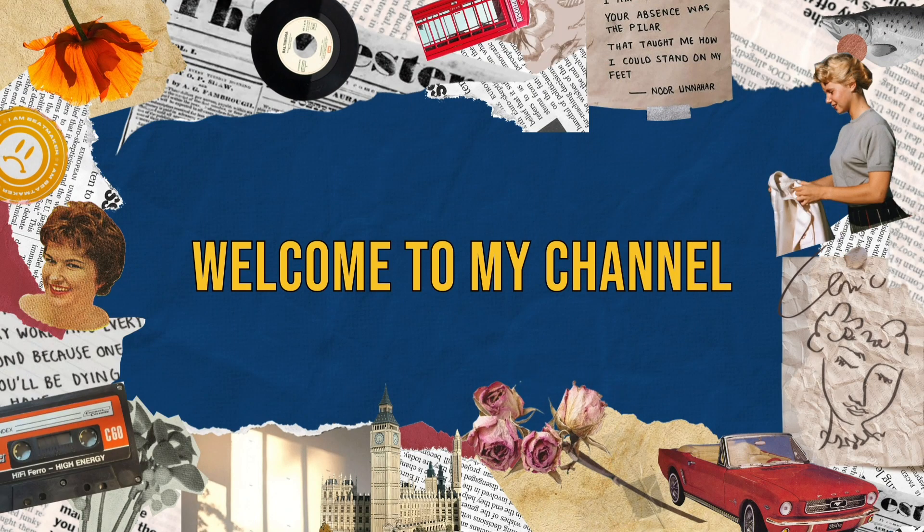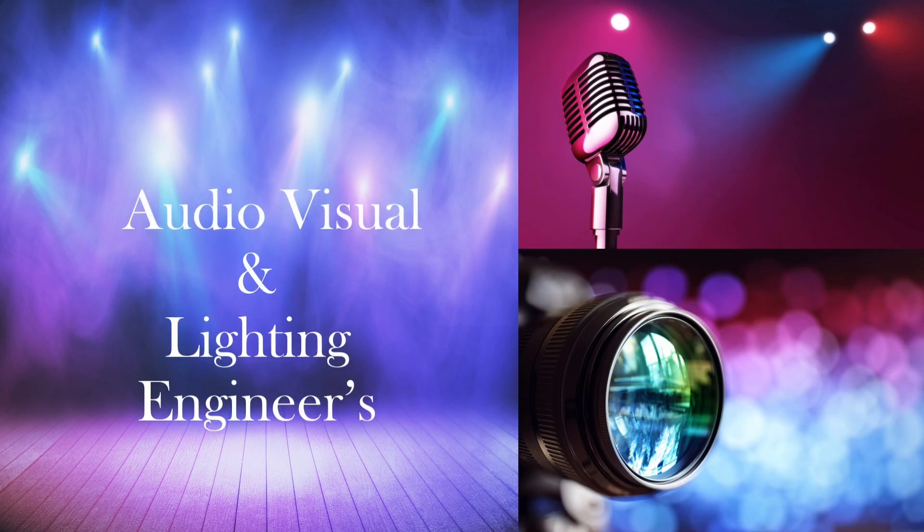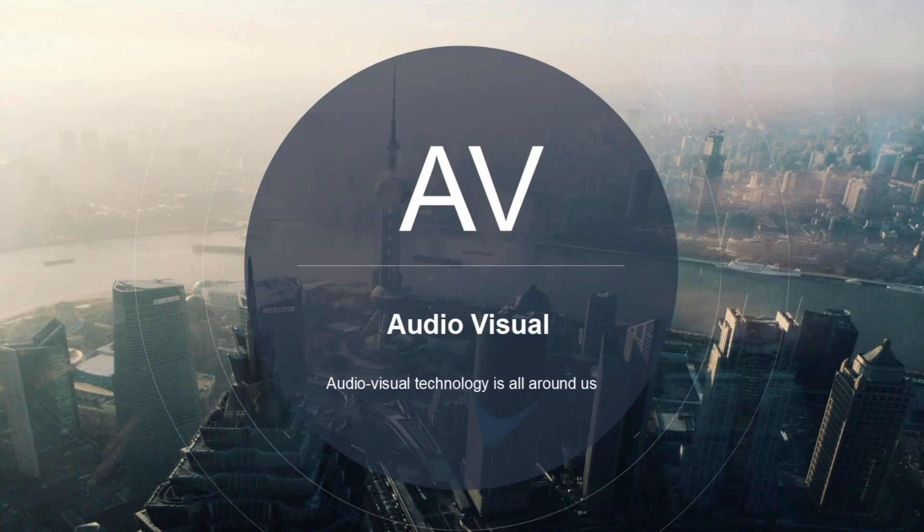Hello everyone, welcome to my channel Audio, Visual & Lighting Engineers. In this video, we will discuss about the Audio-Visual Technology.